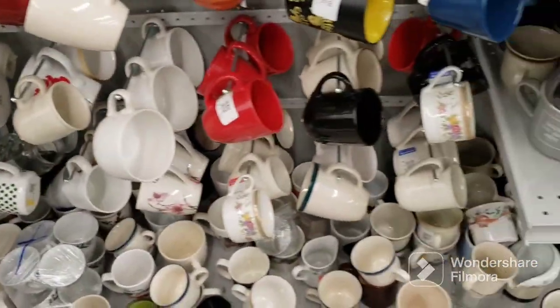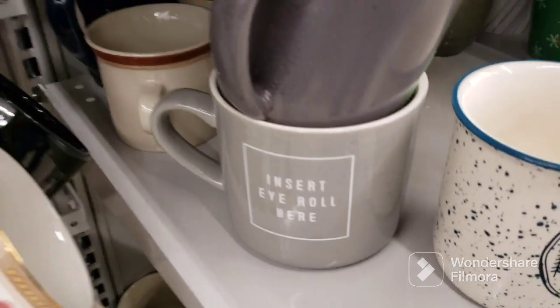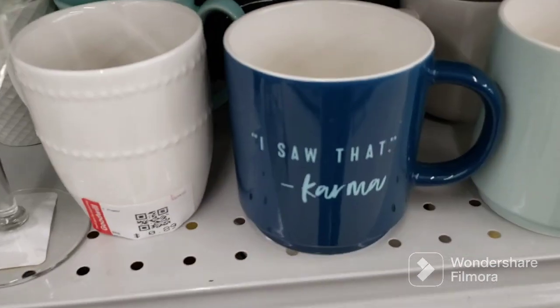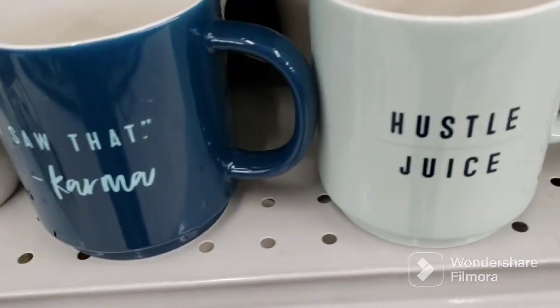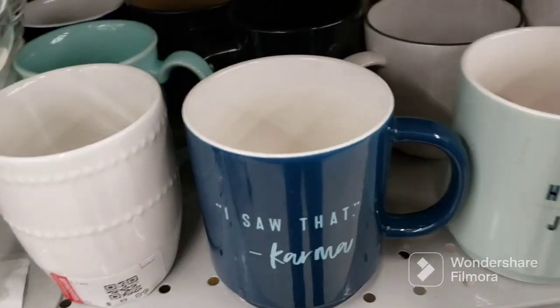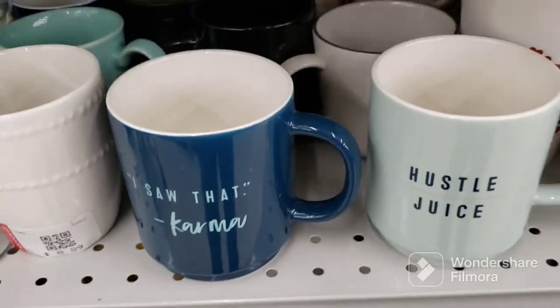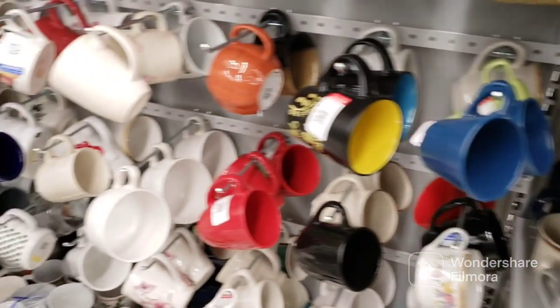I just inserted a picture. This is the 'insert eye roll here' mug. This is the 'I saw that karma' mug and the 'hustle juice.' I'd pick these up if I knew people would buy them on my channel, but I'm not sure. They're $1.09 each — they're both Threshold pieces. That's kind of cute, so I figured that was worth a picture too.